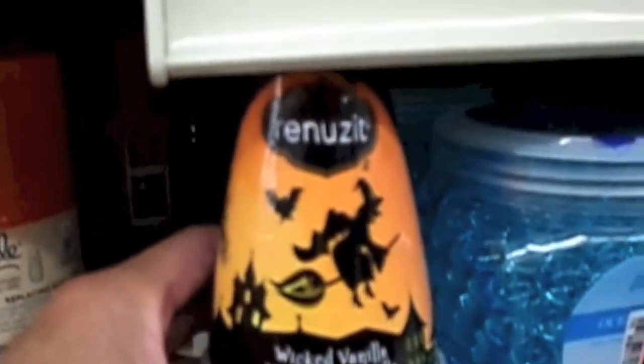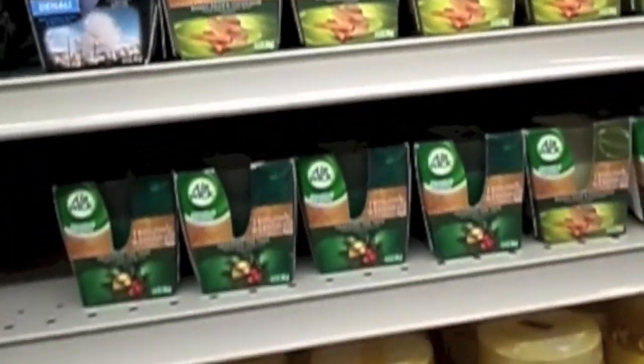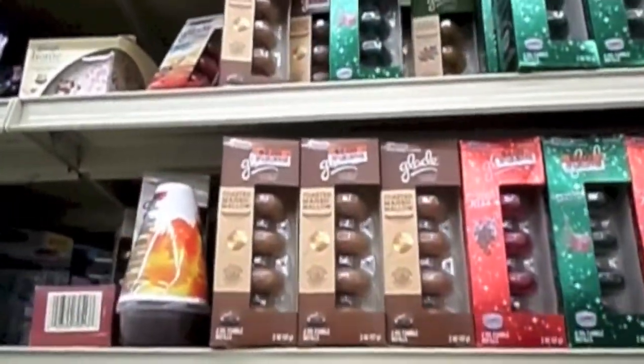They have this vanilla pumpkin, some marshmallows, and then just these aroma beads. And they have those melty ones up there.